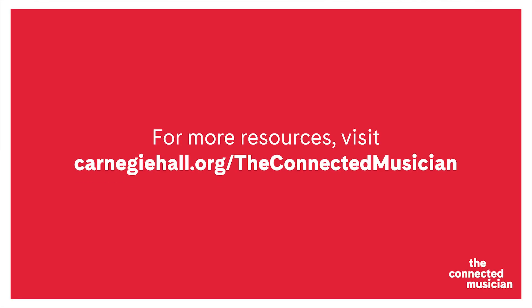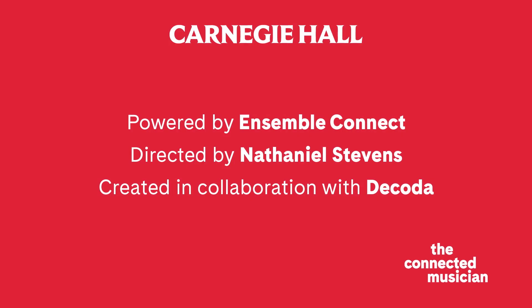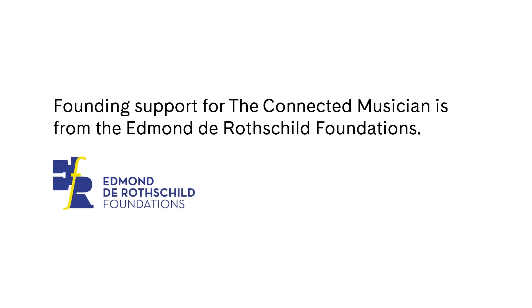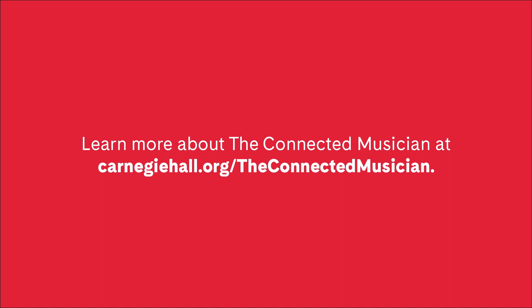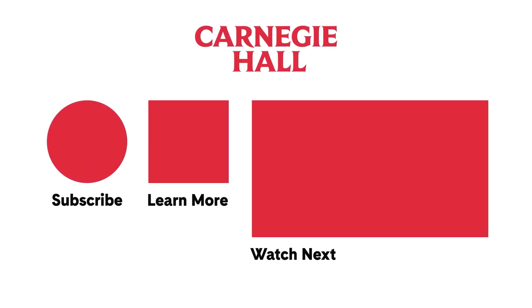We are always happy to be a resource, share our experience, provide feedback, and support you however we can on your journey to being a connected musician. Thank you.